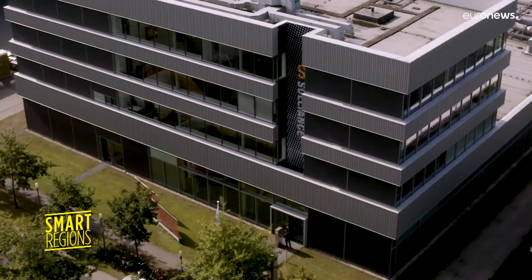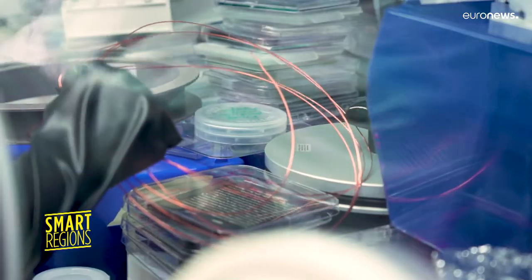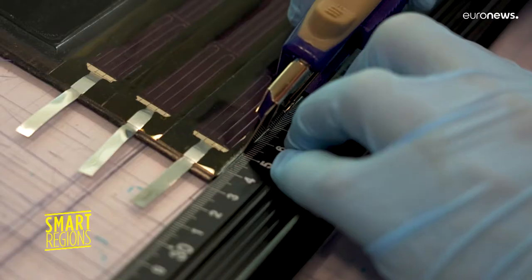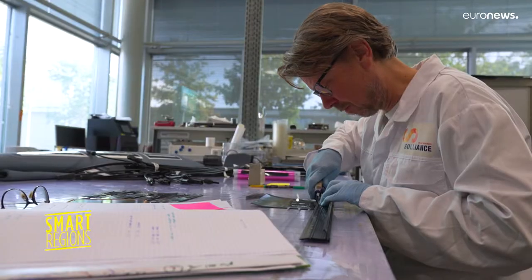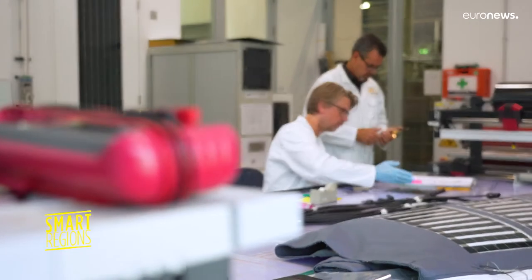Another of the project's goals is to develop sustainable cross-border collaboration and share skills across research and industry sectors. In this Eindhoven laboratory, thin and flexible photovoltaic cells made from silicon cadmium are being developed in various forms.